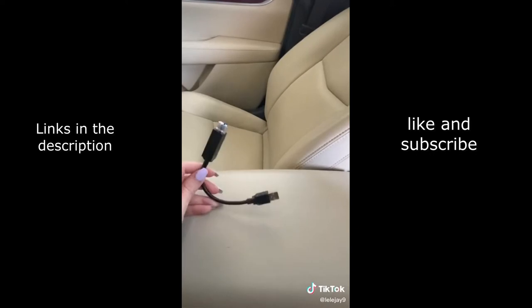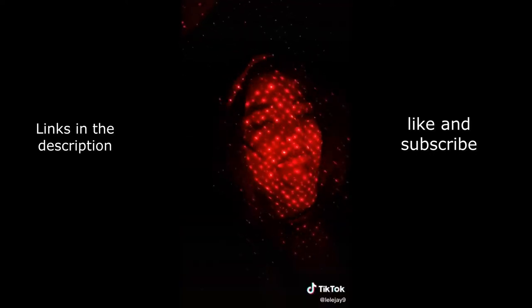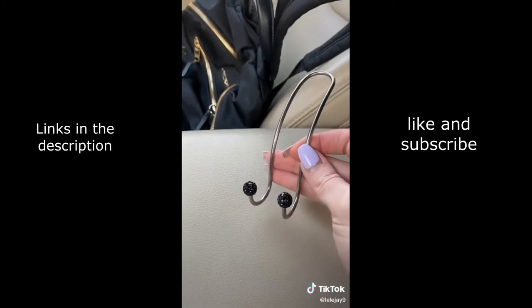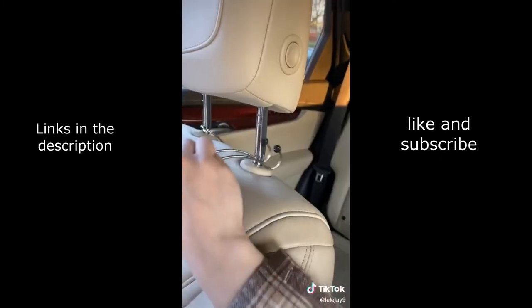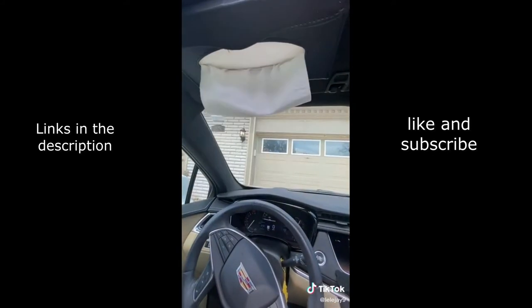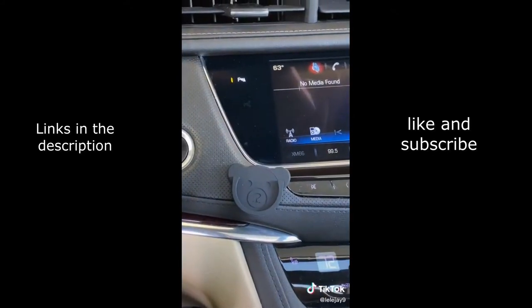This is a USB starlight for your car. This hook is for your bag so it's not sitting in someone's lap — just like that. And a tissue holder — literally changed my life.